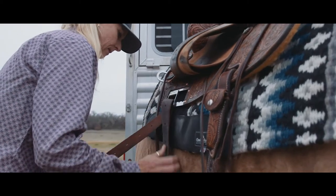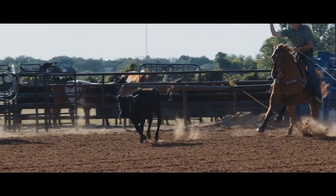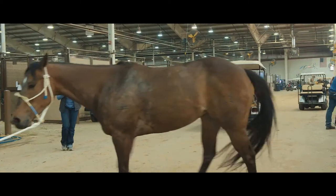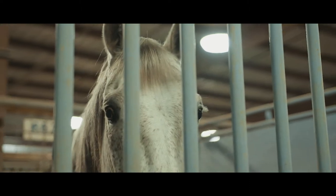Imagine this. You've worked hard to get your horse ready to compete at a big event. You've spent months, even years on training. But once you get to the show and settle in for the next five days, there's one thing that's very different for your horse versus his home: the lights stay on all night long.